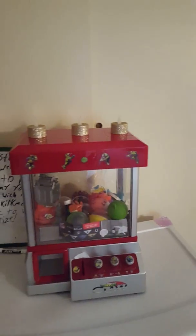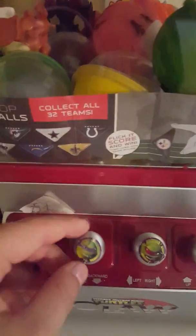Hi guys, welcome back to my channel. As you just saw, this is my mini claw machine. Sometimes my mom comes in and plays it. It's 25 cents to play — there's a little piece of paper here that says 25 cents. You put it in there and then the game starts, and I put little stickers on here.